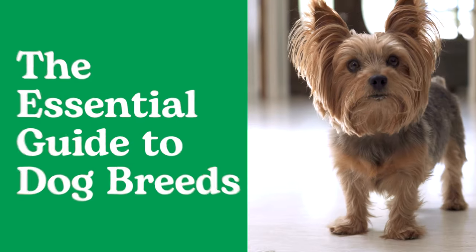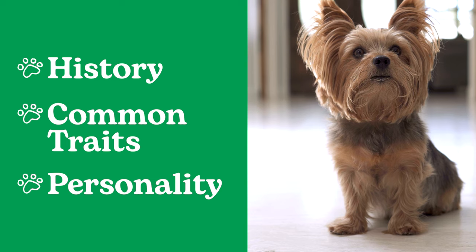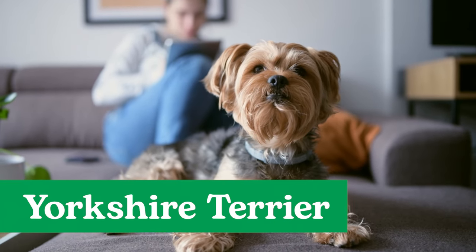Welcome to the Essential Guide to Dog Breeds, powered by Rover, where you can learn about the history, common traits, and personality quirks of different breeds. Today, we're talking all things Yorkshire Terrier.